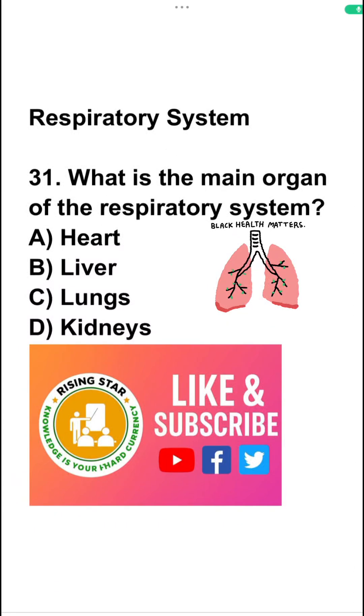Hello students. So in fourth part, we discuss the respiratory system.